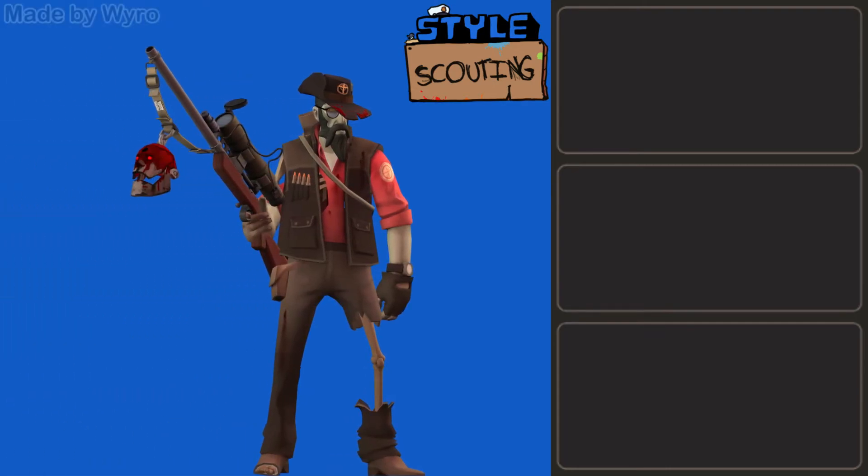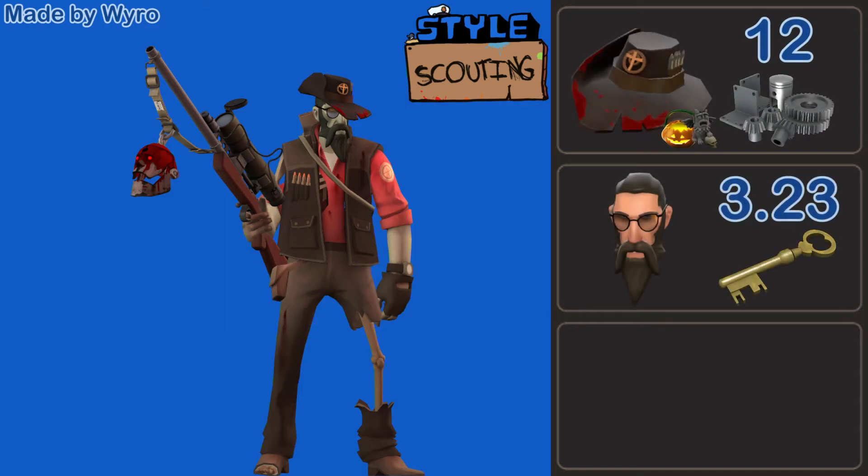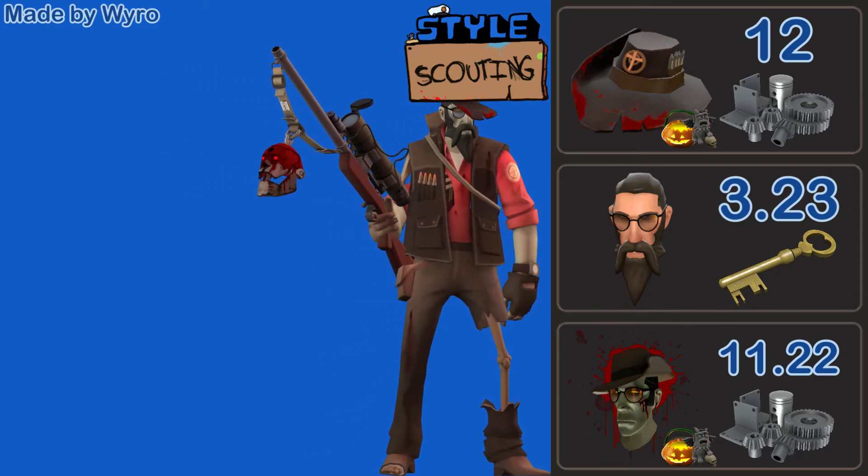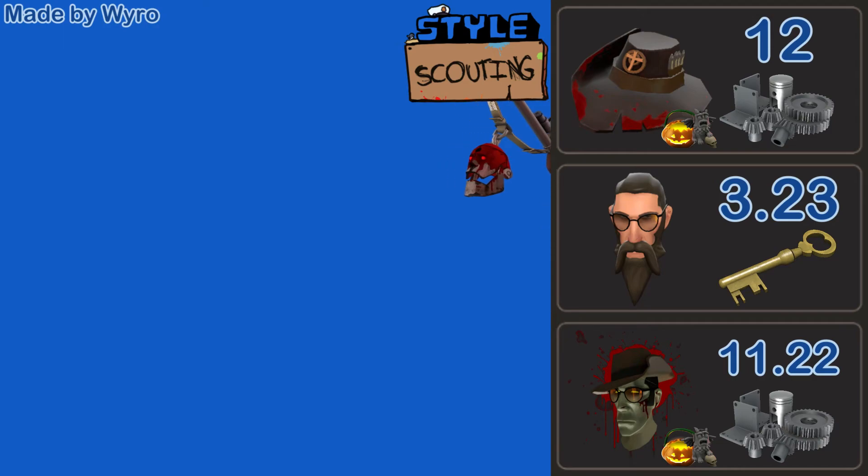We move into the Sniper loadouts, starting out with this one by Wairo. He's rocking the Holy Hunter with the Bushman's Bristles and the Voodoo Cursed Sniper Soul. This is a really, really nice zombie Sniper loadout. It's got the Holy Hunter on there, so there's blood on the hat matching the blood on literally everything else on the Sniper, and the Bot Killer is a nice touch as well. One of my favorite things for Halloween is seeing all the zombie loadouts — I think that is such a cool genre. It's going to be 3 keys and 33.5 refined.